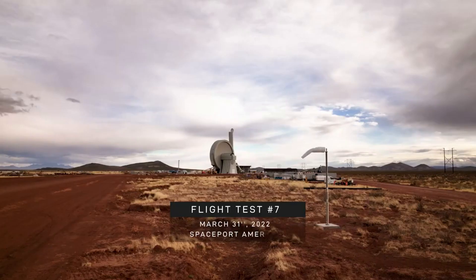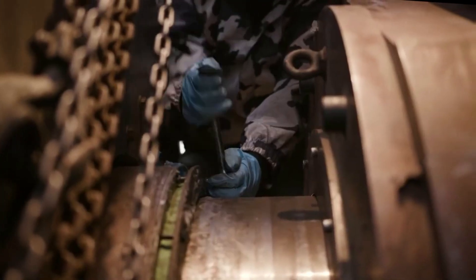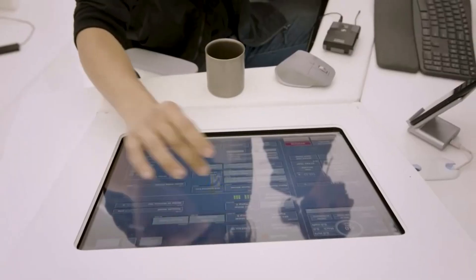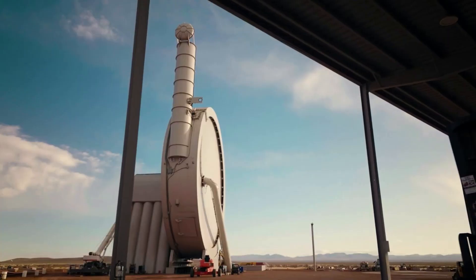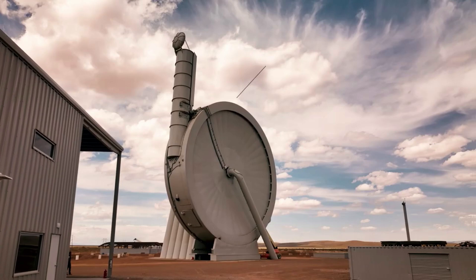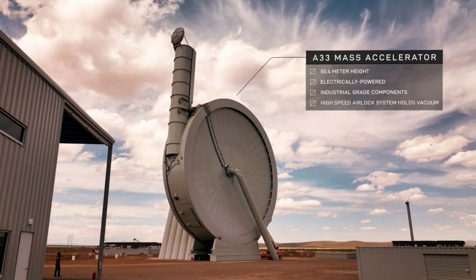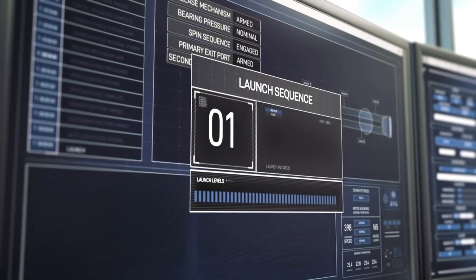SpinLaunch was founded back in 2014 by Jonathan Yaney. Not long after, they started development in early 2015. Less than two years later, SpinLaunch surpassed the record for the fastest rotational tip speeds and subsequently conducted hundreds of launches in its headquarters base laboratory. For years, it worked to develop and create the first suborbital accelerator, which is designed to operate from 800 to 5,000 miles per hour and acts primarily as a testbed for the orbital launch system.